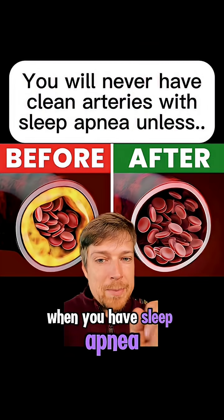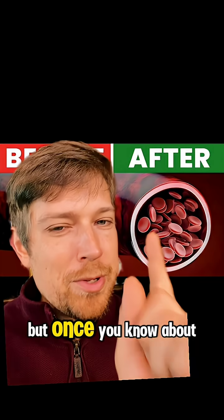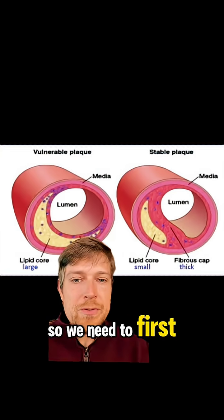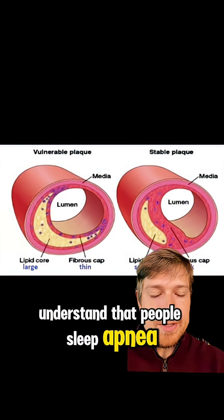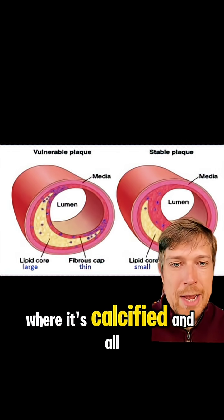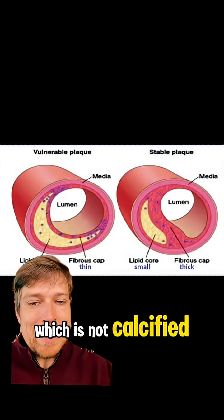Clearing out your arteries when you have sleep apnea can be very difficult because of unique problems that happen with sleep apnea. People with sleep apnea don't have the typical looking plaque like over here on the right, where it's calcified. They have something known as a soft plaque, which is not calcified.